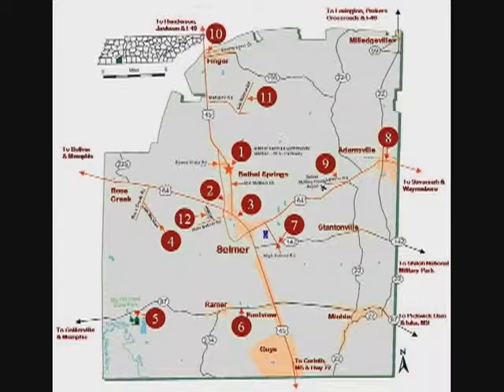We have eight artisan stops, and then we have some extra stops which have historical interest, like the McNary County Museum, and we have Big Hill Pond State Park. The other artists are spread pretty far around the county. We don't have any right in Selmer, but we have one right in Adamsville, which is our major town, but most of them are out in the country, and it spreads throughout the county.